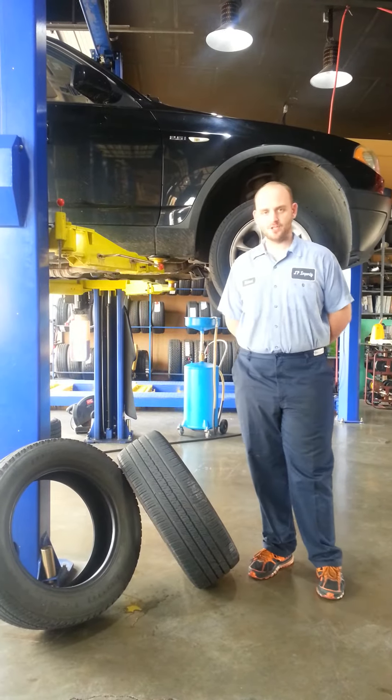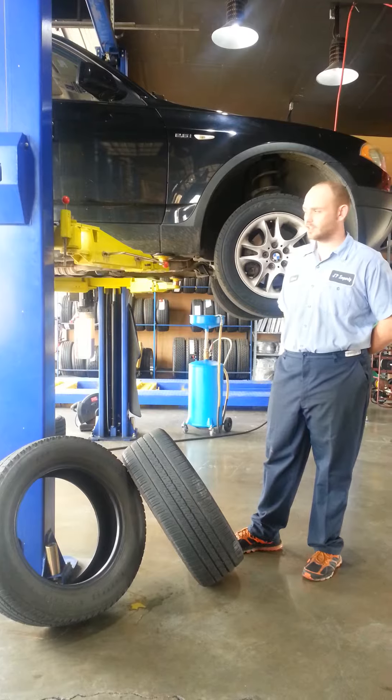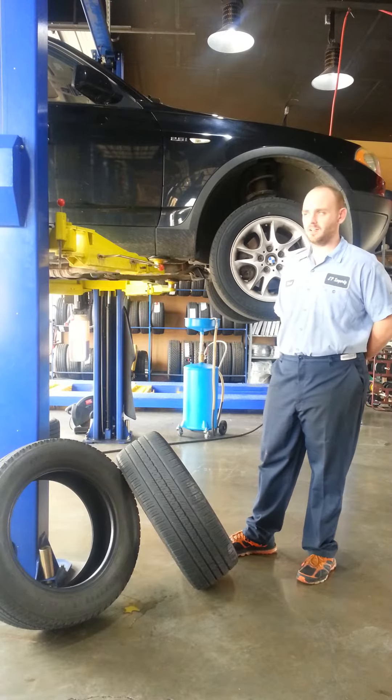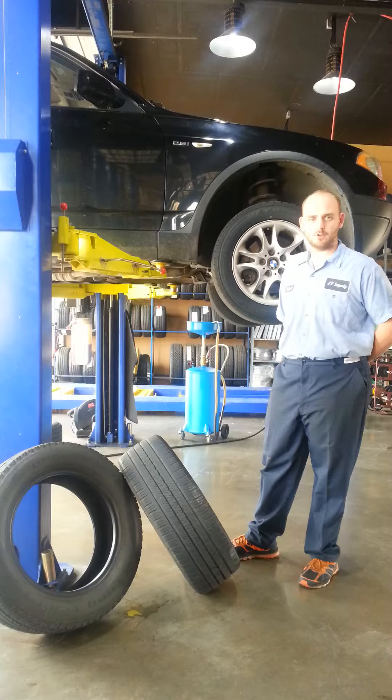Hi, this is Robert here at JP Imports. Today we have a 2004 BMW X3 with the X-Drive 4x4 drive system. The customer came in with a complaint of the car jumping and grabbing and driving really difficult.